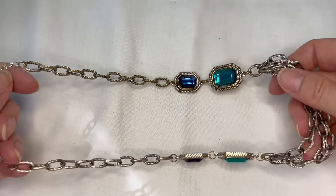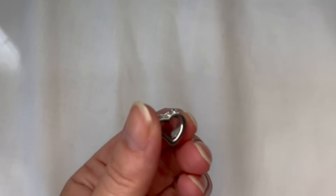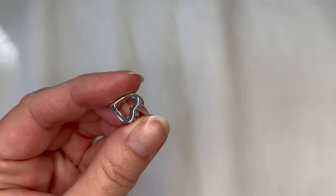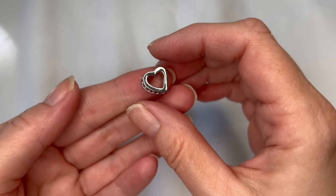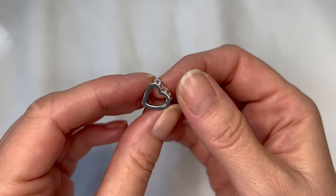Let me get a measurement — about 10.25 inches. We have this little bitty pendant: non-magnetic, a little heart pendant. I don't see any markings and it doesn't look sterling, but it does have all the rhinestones in it, so it's a very cute pendant.